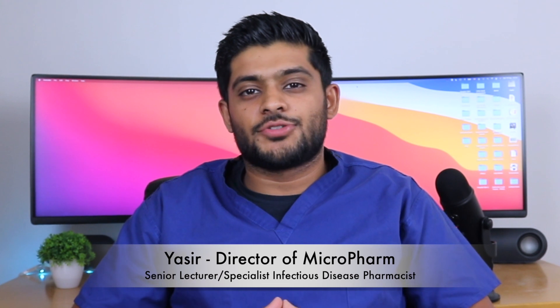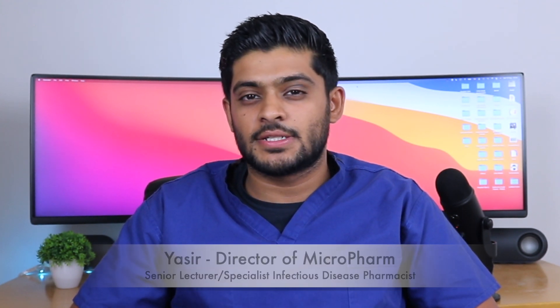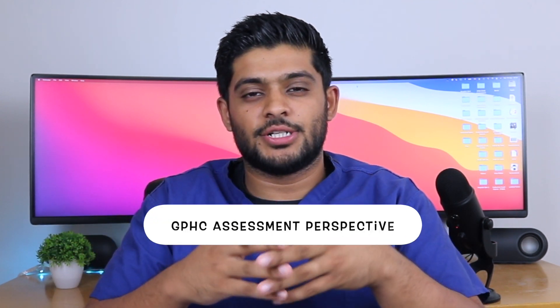My name is Yasir. I'm a senior lecturer in pharmacy practice and a specialist infectious disease pharmacist working for the NHS in the UK. We're going to be focusing on the endocrine system chapter from the perspective of the GPHC registration assessment, which is required to be a registered pharmacist working in the UK.